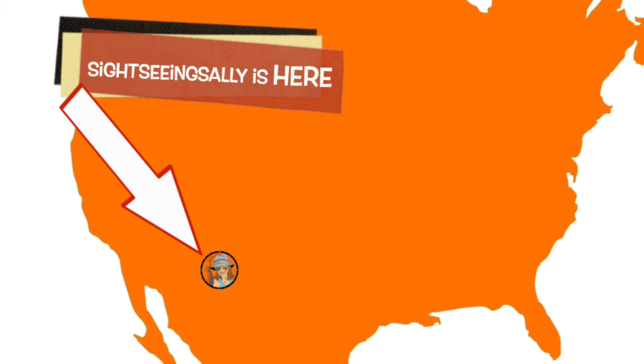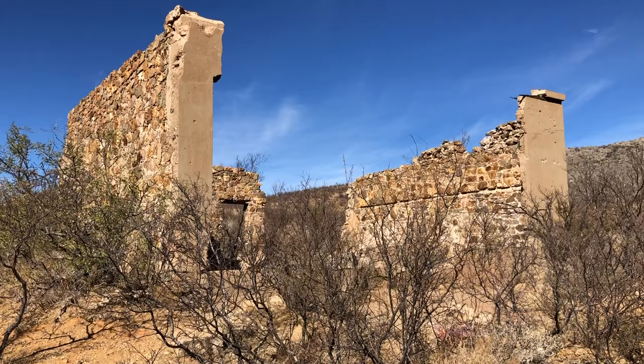Hey sightseers, Sightseeing Sally here. Marty's around — she's over by the truck, distracted by that. We are out in Arizona, down in the southeastern corner of Arizona to be exact. We're scoping out a couple of ghost towns, a couple of forgotten towns down in the Tombstone area. And so far, what we've come across are some ruins.